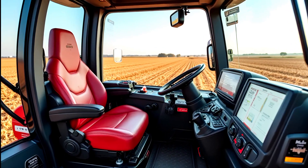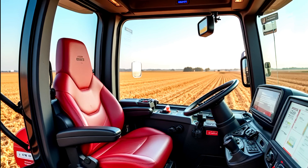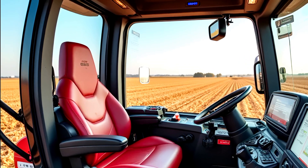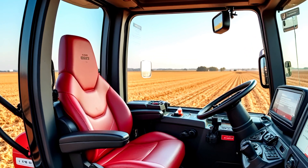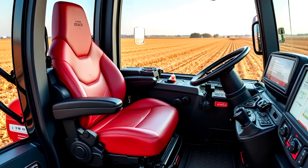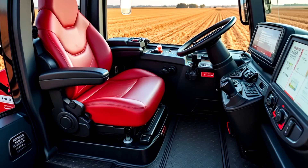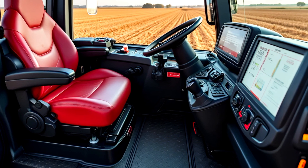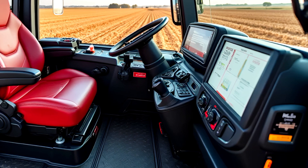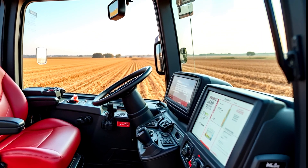Stepping inside, you immediately notice that this isn't just any tractor — it's a high-tech workspace built for comfort and efficiency. The leather suspension seat offers 360-degree swivel movement, keeping the operator comfortable during long hours in the field. The common center touchscreen display puts everything at your fingertips, from GPS guidance and autosteer to real-time engine diagnostics and implement controls.